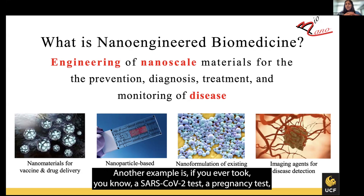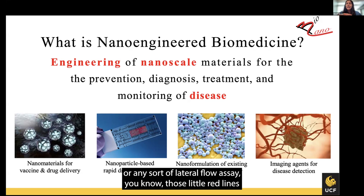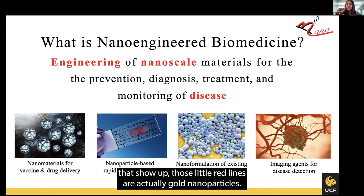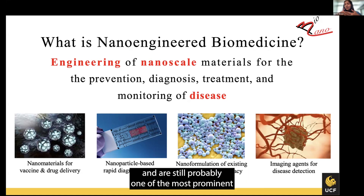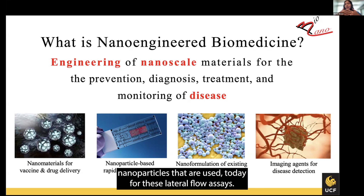Another example: if you ever took a SARS-CoV-2 test, a pregnancy test, or any sort of lateral flow assay, those little red lines that show up are actually gold nanoparticles. They were first used in the first pregnancy test back in the late 1900s and are still probably one of the most prominent nanoparticles used today for these lateral flow assays.